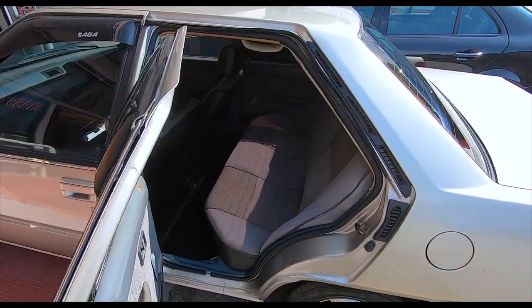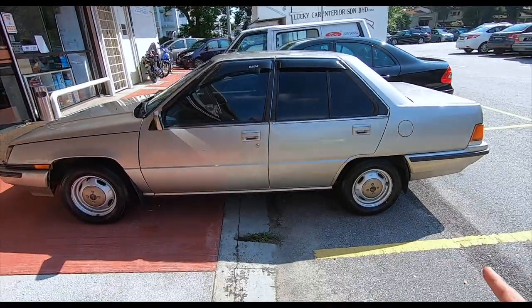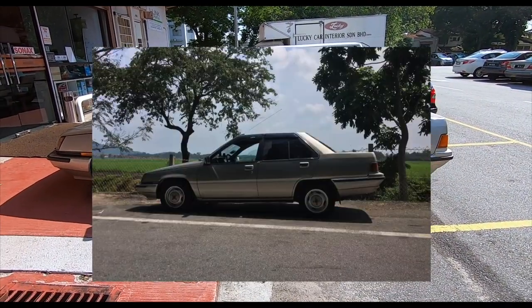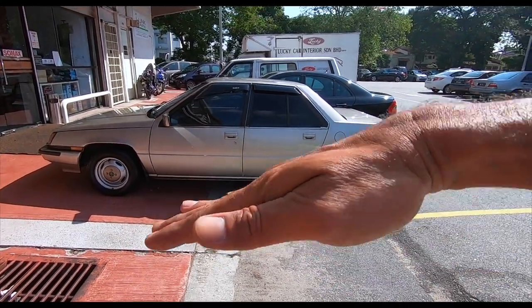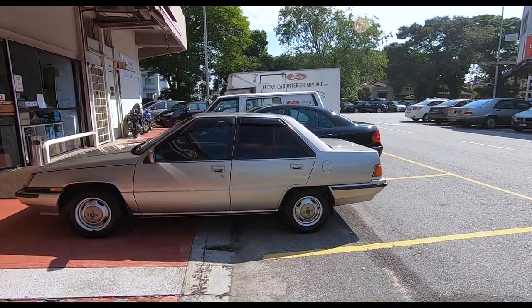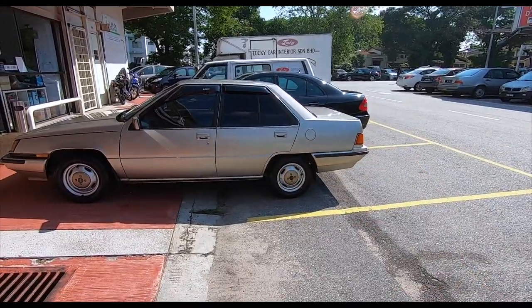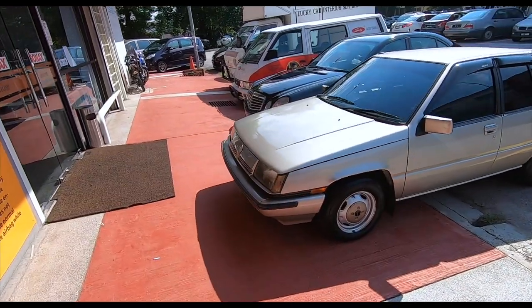One thing I also got done was the rear bushing for the suspension. If you notice, the car is now more level — earlier it was sitting up high at the back, which was a popular mod for Protons. I don't know why they wanted the back end raised, but now it's sitting much better. The rear bushing on the suspension was about this thick before, and now it's like this. Very nice.